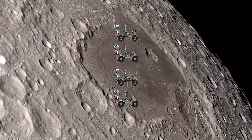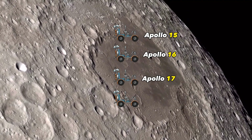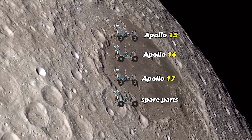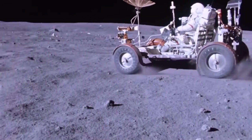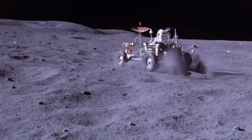Four lunar rovers were built — one each for Apollo missions 15, 16, and 17, and one used for spare parts after the cancellation of further Apollo missions. The lunar rover vehicles were used for greater surface mobility during the Apollo J-class missions, including Apollo 15, 16, and 17.